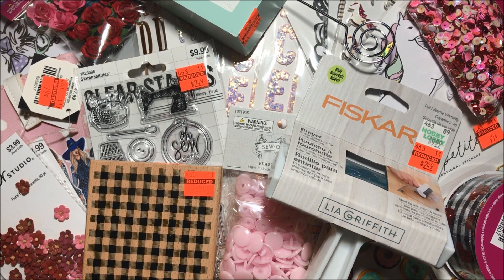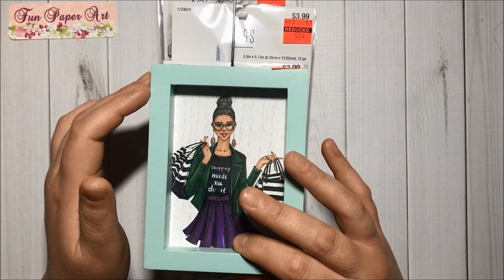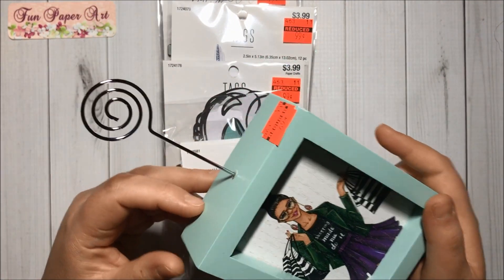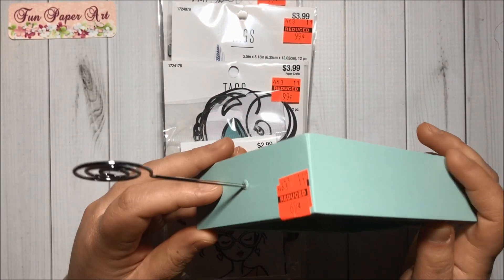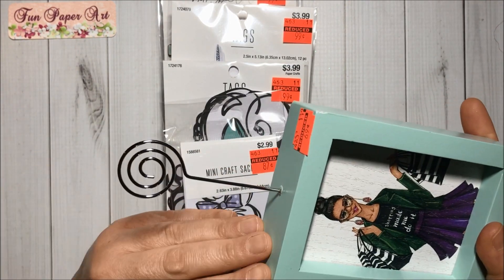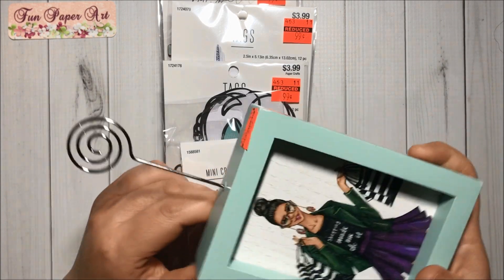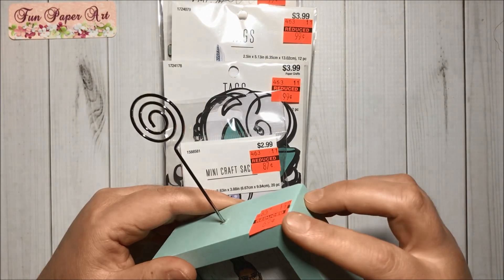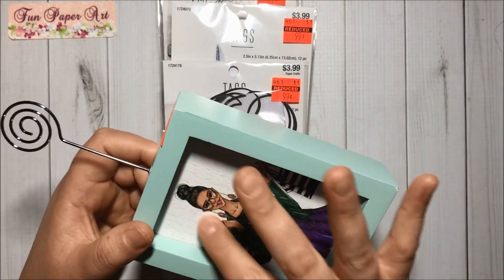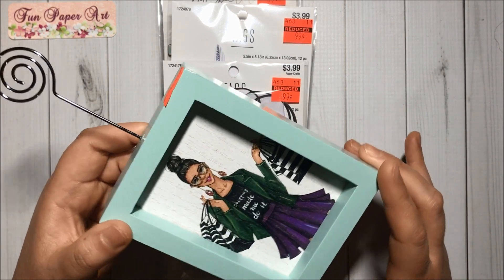Now let's get this haul started! The first item I got is from the decor section on clearance. This piece was 69 cents and it is a wooden piece that has a part to hold pictures. It is a little bit damaged but I will alter this piece — the other part is in very good shape so I will keep it. I like the girl shopping design on it.